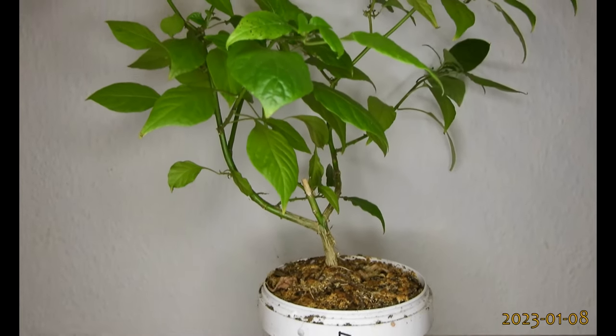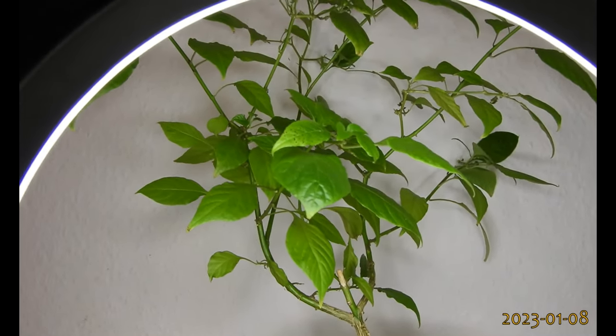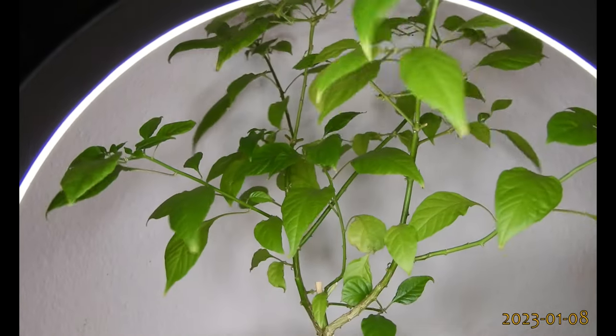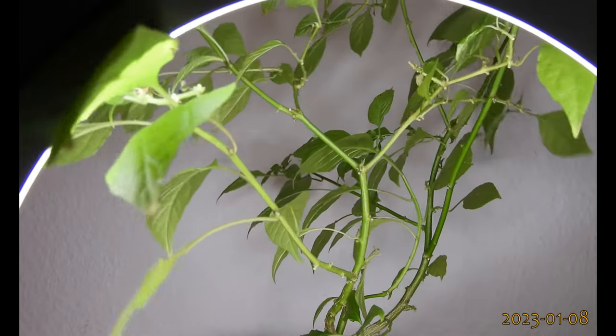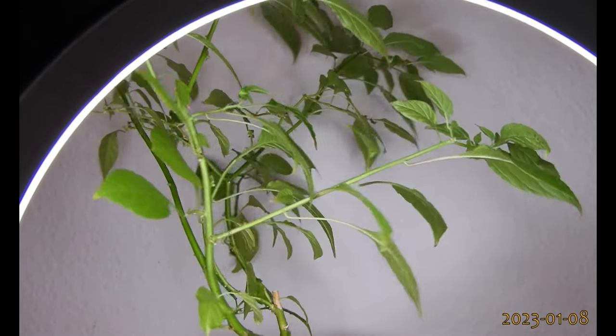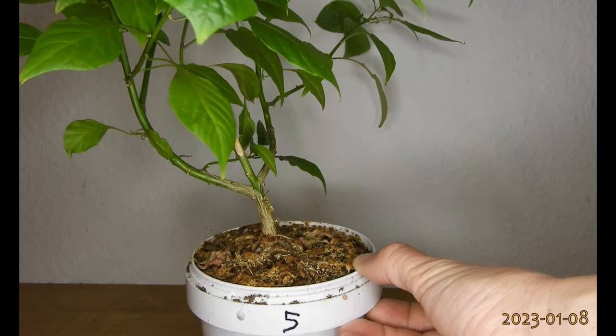I also have some plants of the Ahi Charipa F2 that I overwintered that did not produce any fruits, and I'll give them a second chance. Maybe not fair, but if natural selection isn't fair, why should my artificial selection be fair?